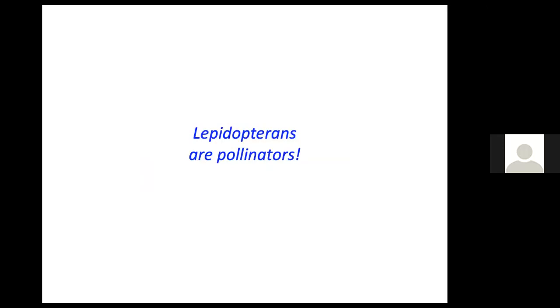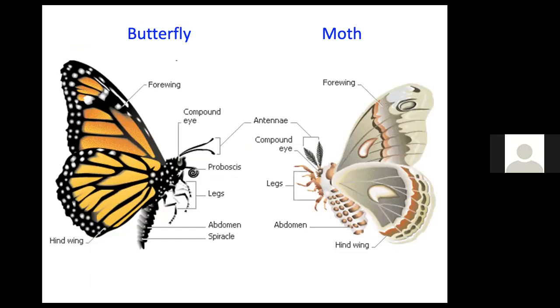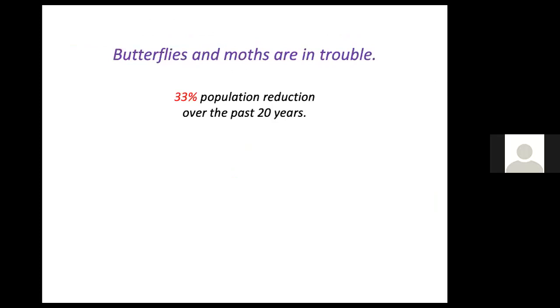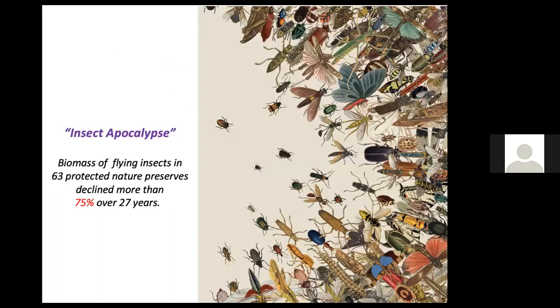Lepidopterans — butterflies and moths — are also beneficials because they're pollinators. There are 20 times more moths than butterflies, but we notice butterflies more partly because they're more colorful and active during the day. Butterflies have club-tipped antennae while moths have feathery antennae. Butterflies make chrysalises and moths spin cocoons. A study in Ohio found a 33% population reduction in just two decades due to habitat loss, pesticides, and climate change. All insects are in serious trouble — studies show decreases of as much as 75% over 25 years, including a German study where researchers trapped and weighed flying insects over that period.